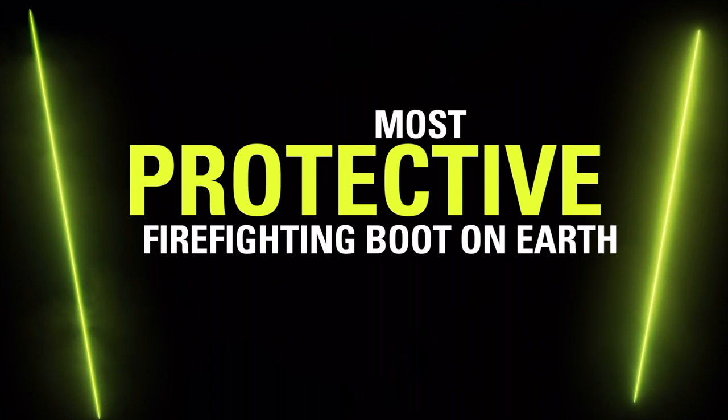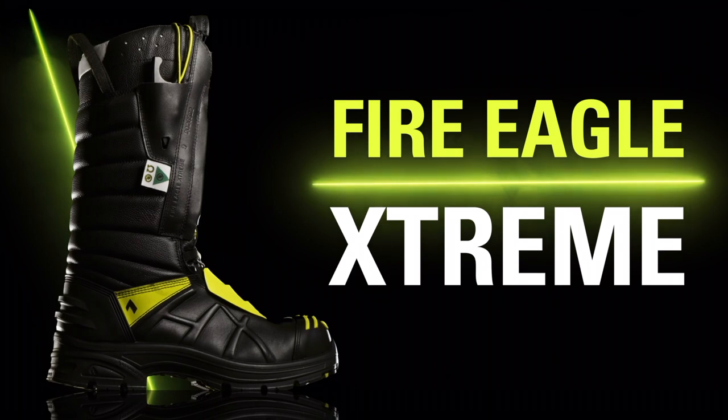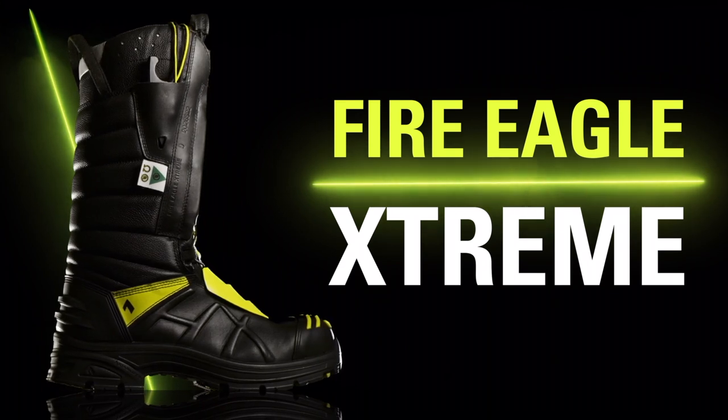Hey, Zach with Hikes. We are psyched to introduce this newest boot to our fireline, the Fire Eagle Extreme. Quad certified for structural, hazmat, USAR, and wildland, this boot is going to take your firefighting to the next level.